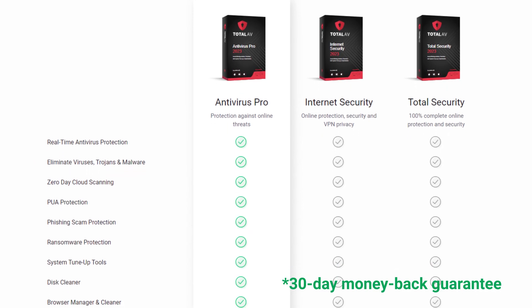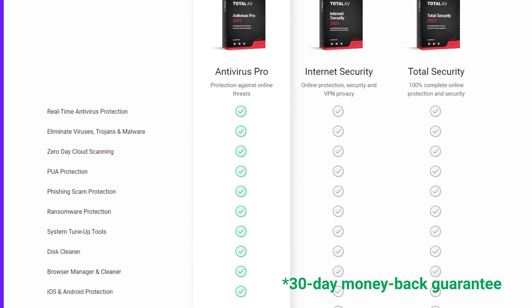The biggest limitation is that you can only use Total AV on one device. It also lacks optimization tools, privacy protection, and other bells and whistles of paid antiviruses. They still offer a 30-day money-back guarantee if you want to try out the premium version, which is a plus.